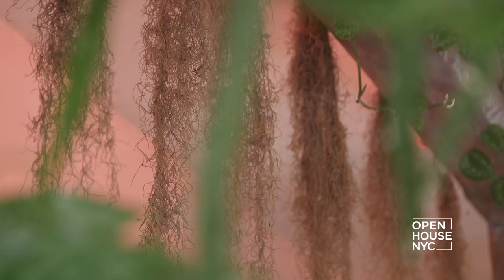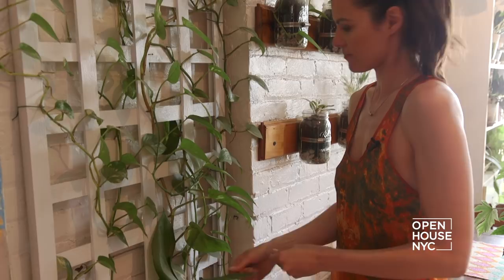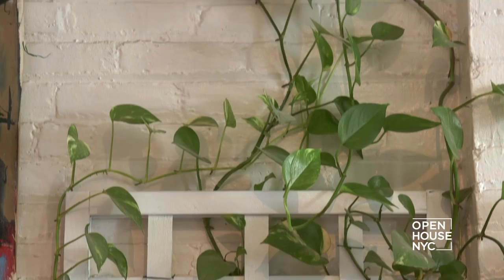You'll notice some trellises on the walls. These were actually tossed out on the side of the street and I picked them up. I mean, New Yorkers throw out the craziest things. So I just painted them up and started to grow plants on them.